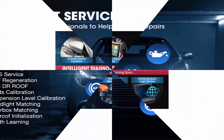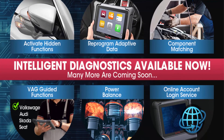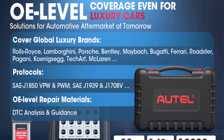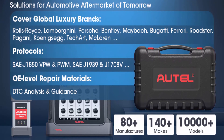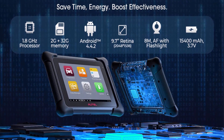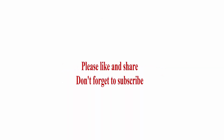Service functions include oil, SAS, EPB, TPMS reset, injector coating, bleeding, DPF, battery, throttle, and anti-theft matching — plus many more that can be updated constantly with wider car coverage. Menus vary by vehicle specifics, wide compatibility rates, superior hardware, upgraded VCI of MK-908P and MS-908S Pro. Buy with confidence — check out the description link for more information. Thanks for watching. Please like and share, and don't forget to subscribe.